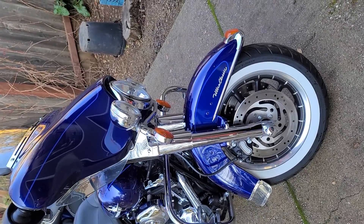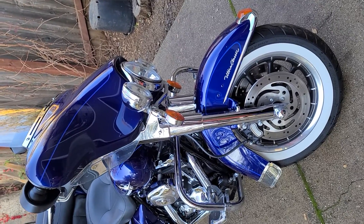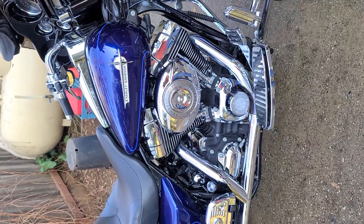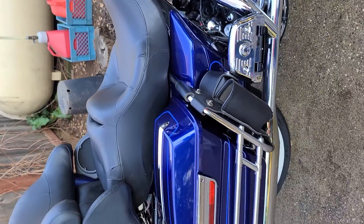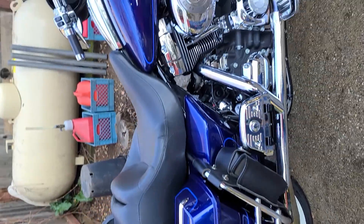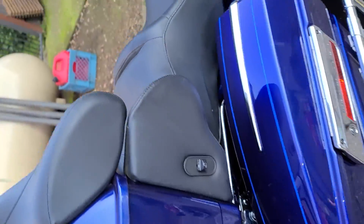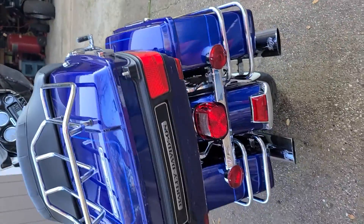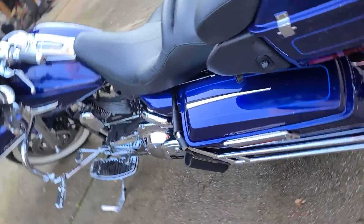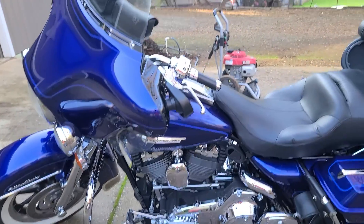Hello, I am selling my 2007 FLHTCU Ultra Classic Electric Glide. I bought this in 2011 — it had low miles on it when I bought it. Right now it has just under 19,000 — 18,900 and something. I've taken pretty good care of it up until the last two years; it's just been sitting in my garage. I had it serviced prior to my last big ride, which was a couple of years ago. It probably needs a service, but it runs good and starts right up.